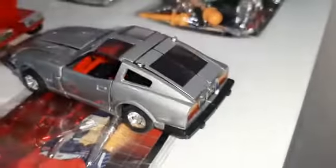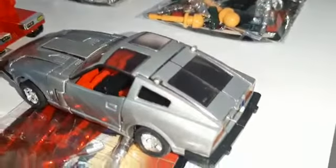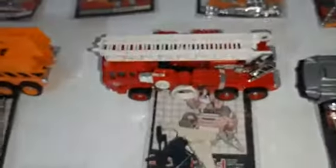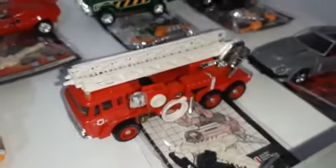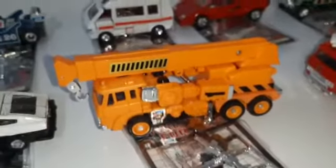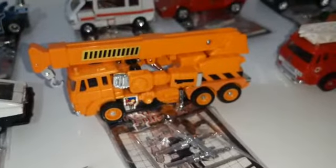Then we have Inferno, complete with all his accessories — great. Then we have Grapple, complete with the missile on the sprue.